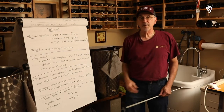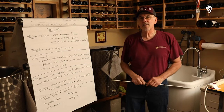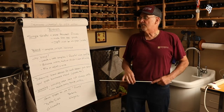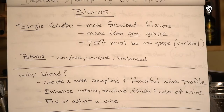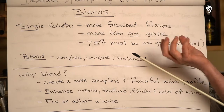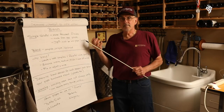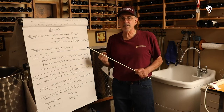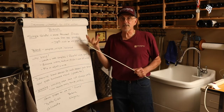I want to talk a little bit about what grapes go together and why do you do that — why do we blend? Let's look at the two options. We have a single varietal. When you talk about single varietal, it's got a more focused flavor. In other words, if you're making a Barbera, if you make or drink a lot of wine, you'll know what a Barbera tastes like. It's varietal characteristics.